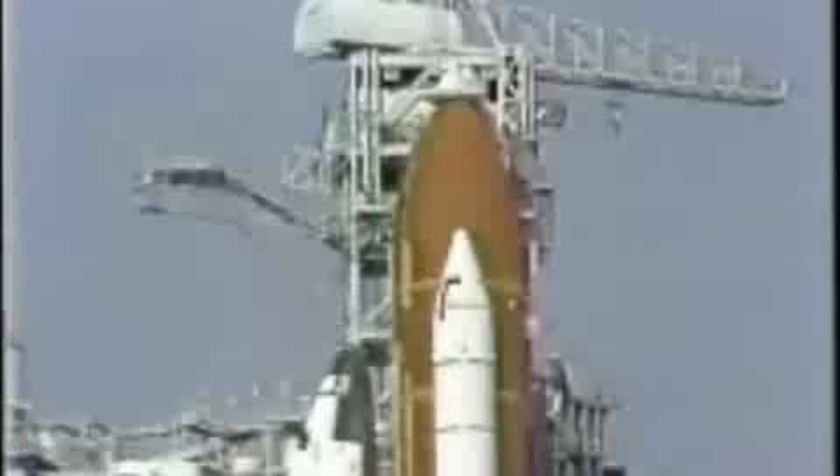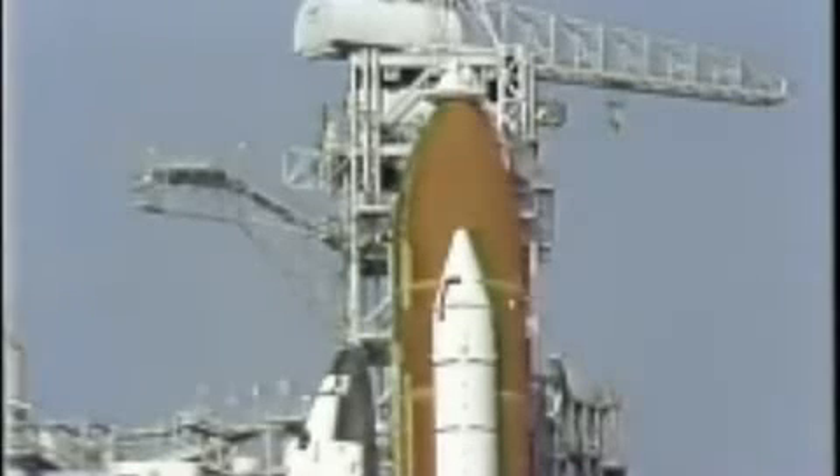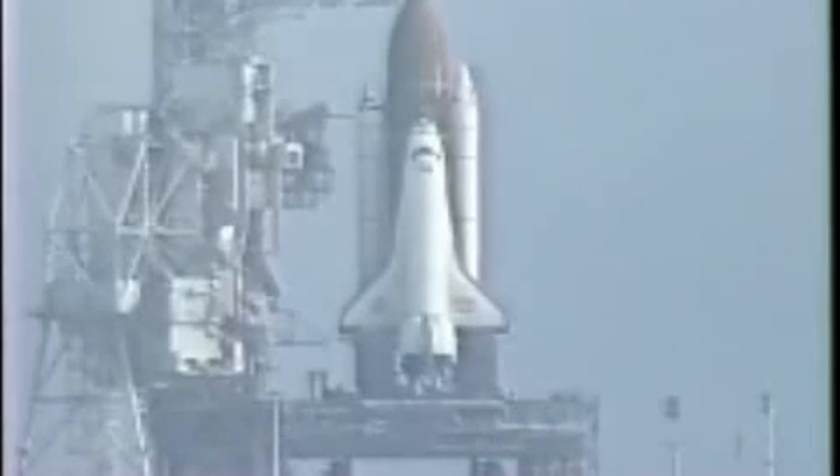Perform APU pre-start. T-minus six minutes and counting, APU pre-start's in work. Pre-start's complete. We've got two great hotbacks and one barber pole, as expected, on number two. Copy that. APUs coming. And Duffy reporting the configuration of those auxiliary power units.